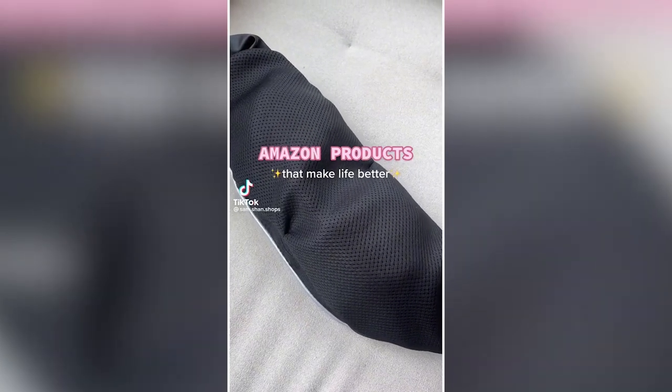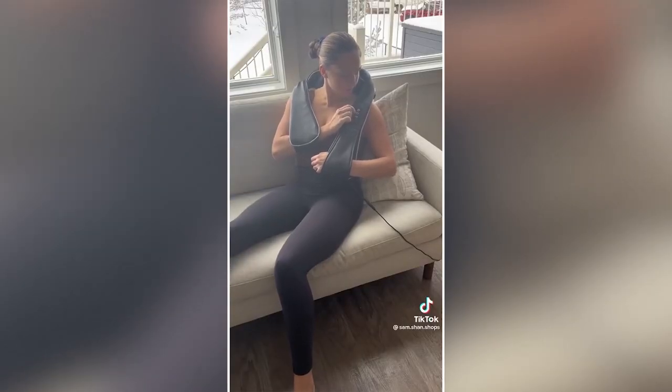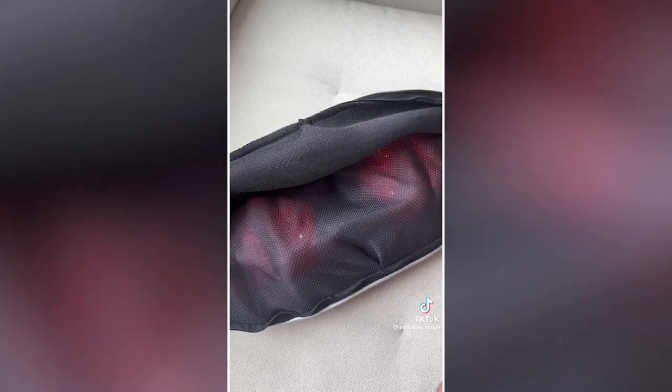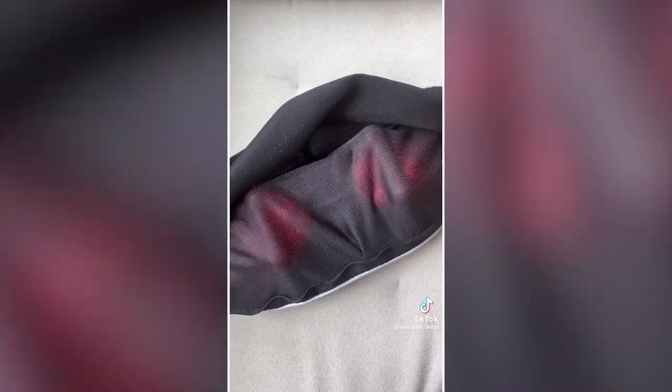Amazon products that make life better. I love getting massages but they're expensive and I never have the time. This portable massager is relaxing and works any tough knots out of your back, shoulders, and neck. It has a heat setting with three different speeds, and the massage heads can rotate in either direction.